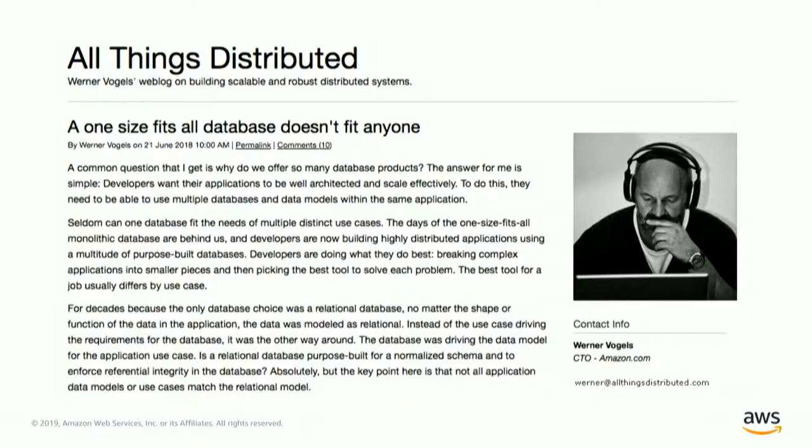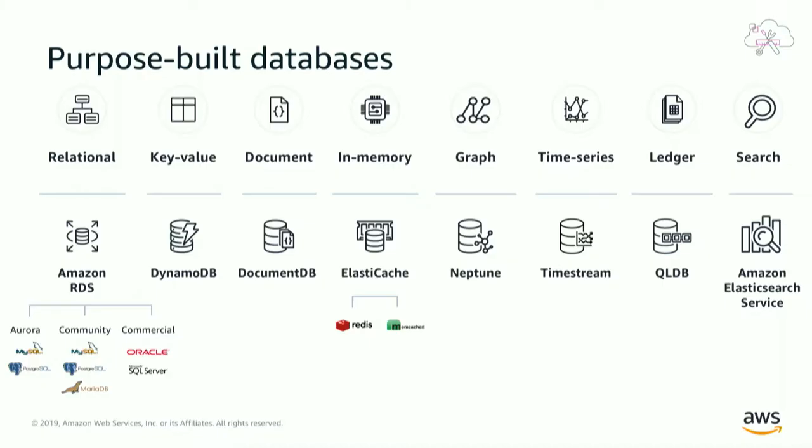From a scale perspective, it's all about a pay-as-you-go economy, being able to scale up and scale out. There are a lot of diverse use cases. If you haven't read the blog from Werner Vogels, our CTO, about our purpose-built database strategy, I highly recommend it. The point he's making is one size doesn't fit everyone — it really depends on the use case you're developing. At AWS, we believe in building the best tool for the job.